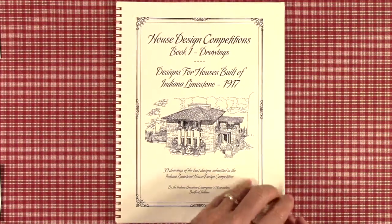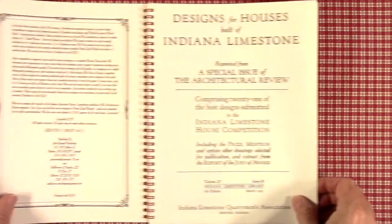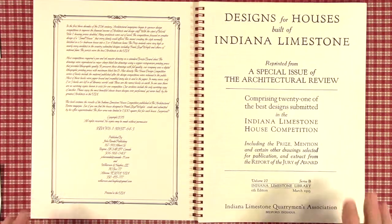We have scanned at the highest possible resolution most of these books and have re-edited all of the text in order to bring them to the public, many of whom have never seen them. In the case of Designs for Houses Built of Indiana Limestone from book two, there are only three copies — actual physical copies — in existence at all the libraries worldwide.